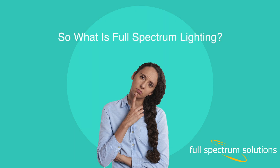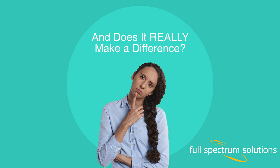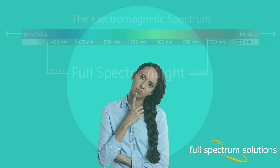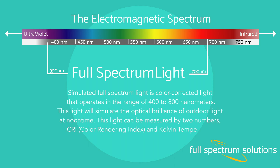So, what is full-spectrum lighting, and does it really make a difference? Simulated full-spectrum light is color-corrected light that operates in the range of 400 to 800 nanometers. This light will simulate the optical brilliance of outdoor light at noontime.